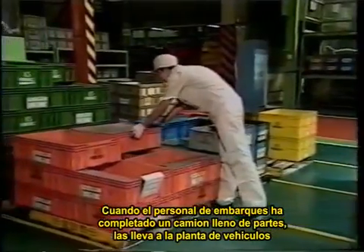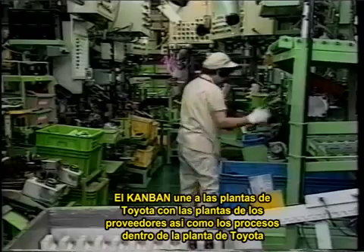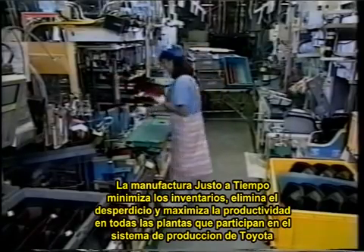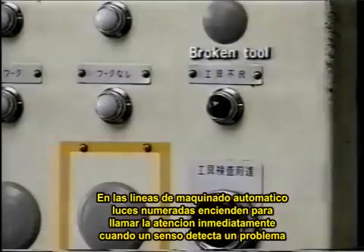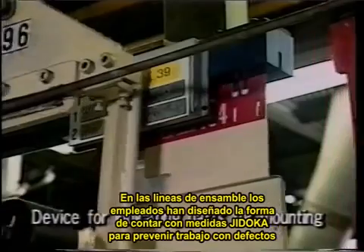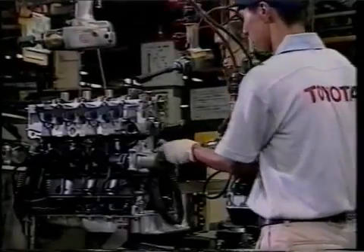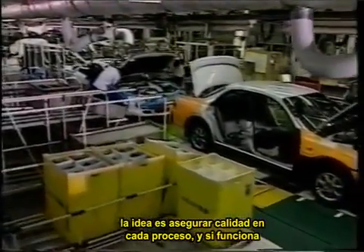When the shipping personnel have gathered a full truckload of parts, a truck carries the parts to the vehicle plant. Kanban thus link Toyota plants with suppliers' plants, as well as linking the processes inside the Toyota plants. Just-in-time manufacturing minimizes inventories, eliminates waste, and maximizes productivity at all the plants that participate in the Toyota production system. Jidoka intelligent automation also continues to play a big role in the system. On automated machining lines, numbered lamps light up to call attention immediately to any problems detected by sensors. On assembly lines, the employees themselves have devised countless Jidoka measures to prevent defective work. So Sakichi's concept continues to prevent waste. The idea is to build quality assurance into every process, and it works.